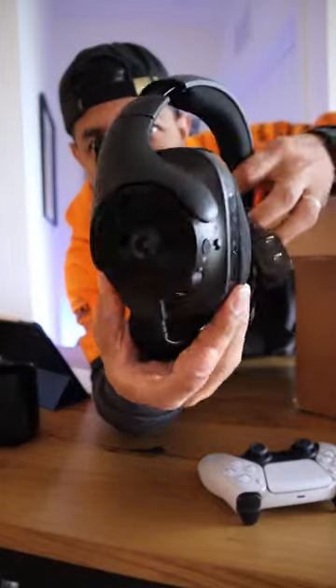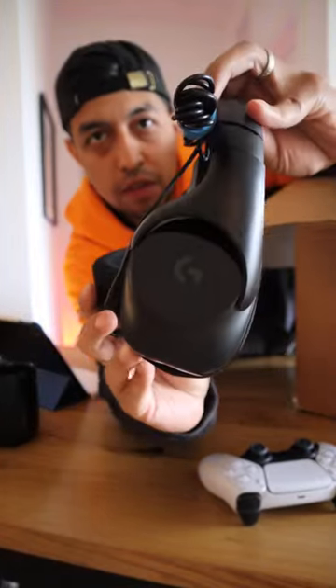Number four, I got this Logitech — I'm actually not even sure what this is. So if you know, let me know in the comments.